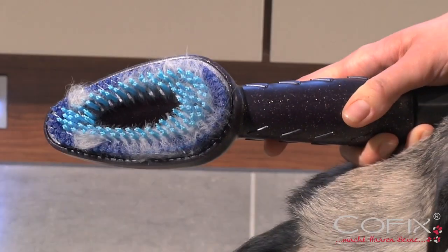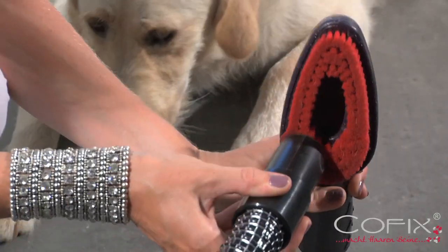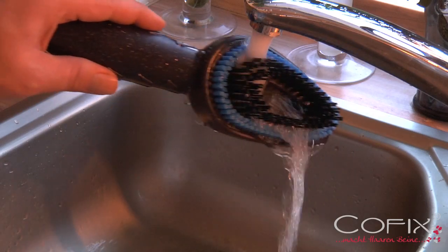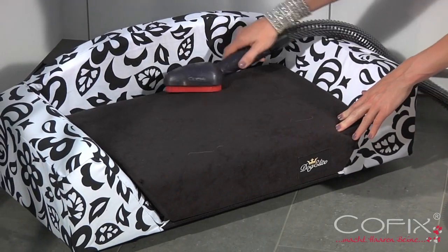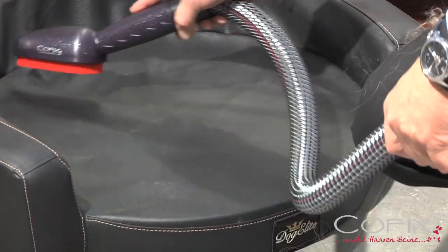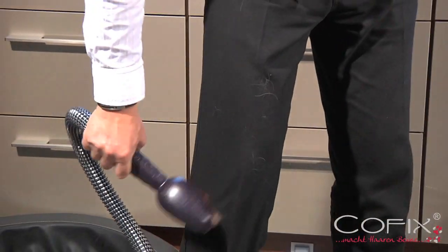After the daily grooming routine, the COFIX brush attachment can be cleaned using the vacuum cleaner or warm water. COFIX is the solution to all your hairy concerns. Even your dog's sleeping area and your own clothes can be easily freed from dirt and hair.